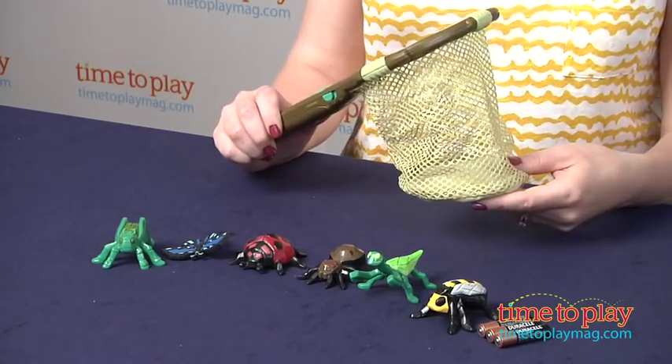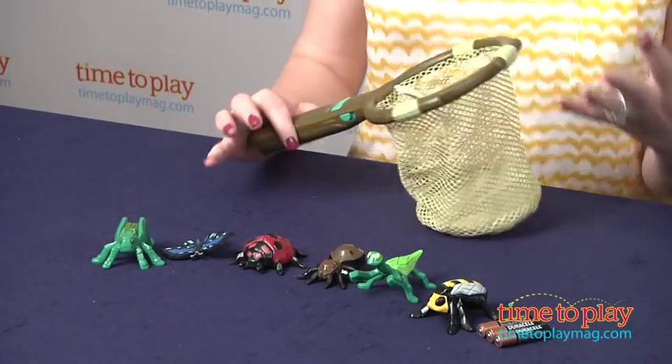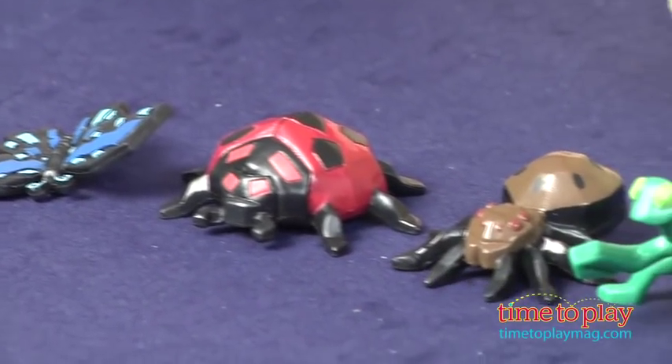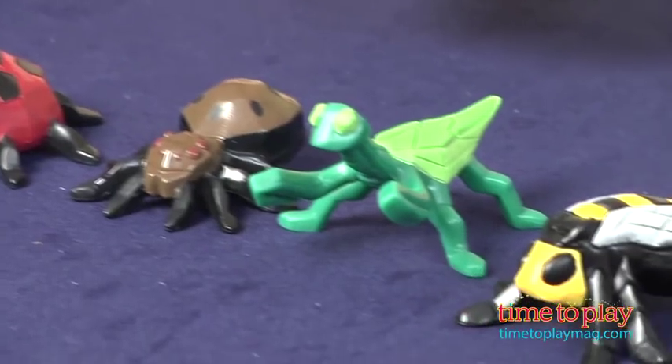Kids will like how interactive this net is, and they'll really enjoy the magic of the net recognizing the different bugs. The net can also be used as a standalone role play toy for some pretend bug hunting.